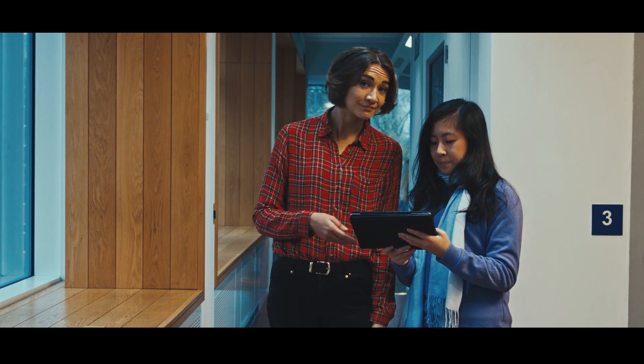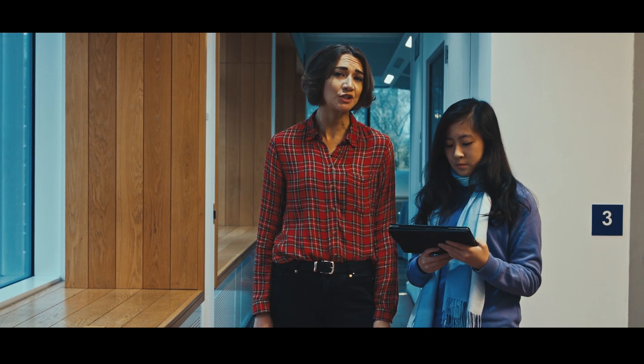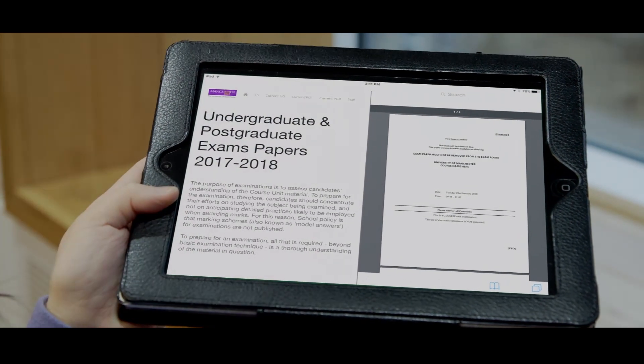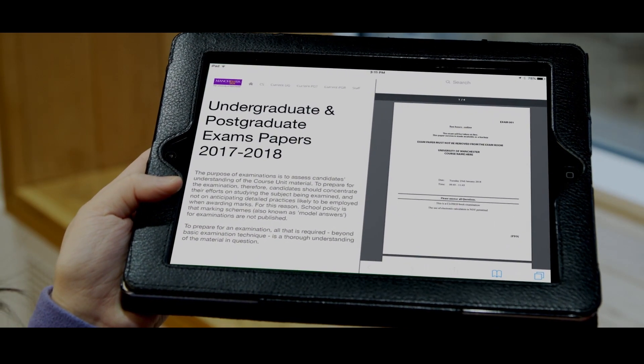Look out for your VLE. Often you can find example questions and past papers. There may also be opportunities for feedback by taking practice tests or exams.